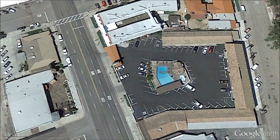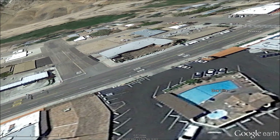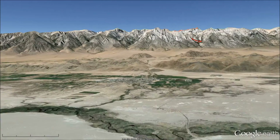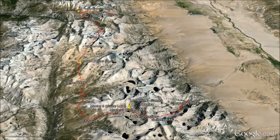The reason we're here is the Sierra Nevada Mountains that dominate the skyline to the west. That's Mount Whitney with the red trail path.